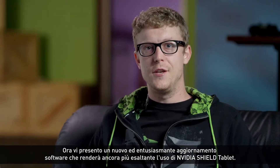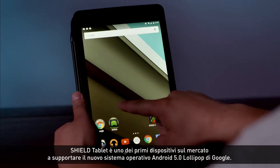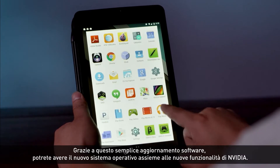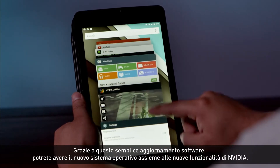We have an exciting new software upgrade that will make your NVIDIA Shield tablet experience even better. The Shield tablet is one of the first devices on the market to support Google's new Android 5.0 Lollipop operating system. With this simple software upgrade, you'll get the new operating system along with new features from NVIDIA.